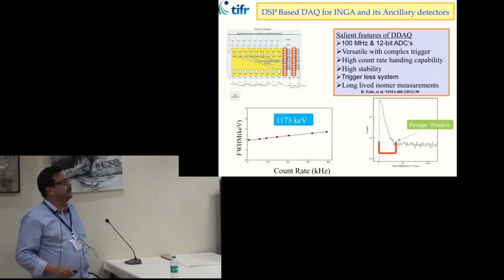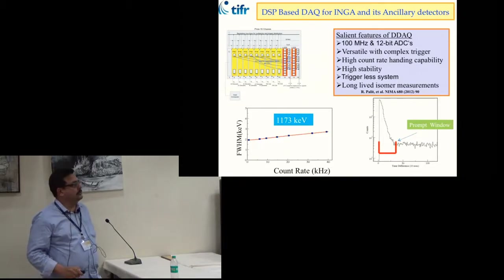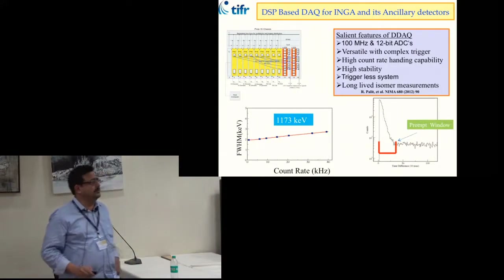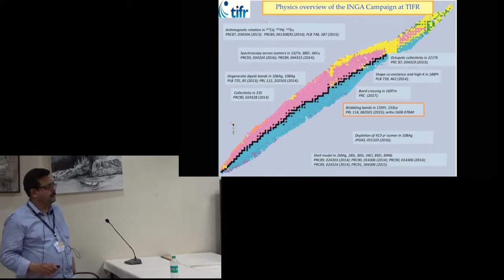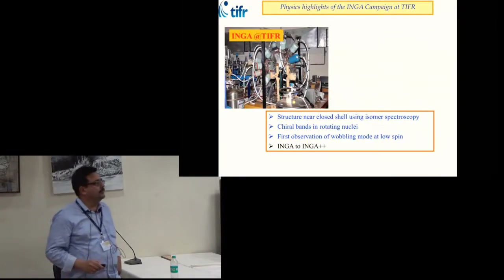One main strength of the data acquisition system is the ability to go to very high count rates — up to 40 kilohertz in each crystal — without significant deterioration in gamma-ray energy resolution. We can also do long-lived isomer studies using this array due to its time structure. The results obtained cover a wide range, from the lightest isotope studied, 26Mg, to the heaviest, 210Th.